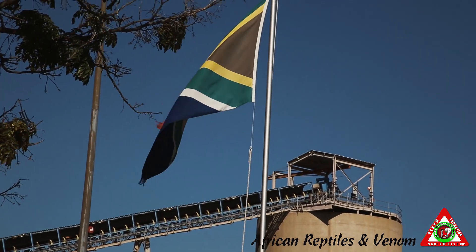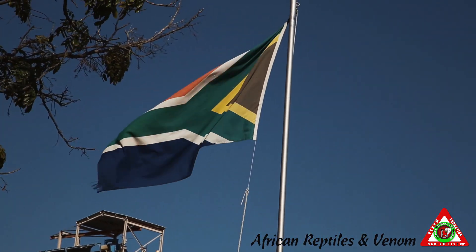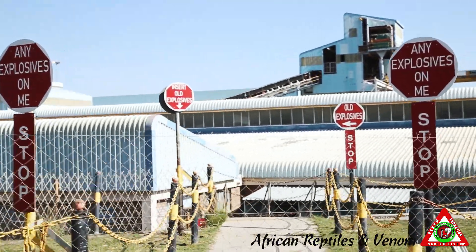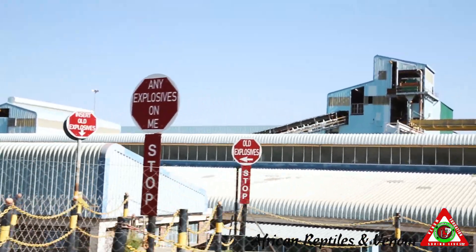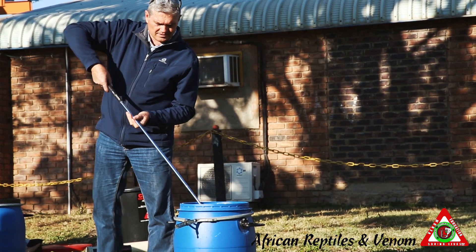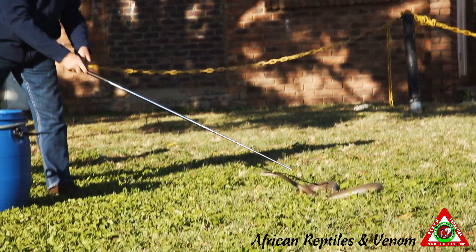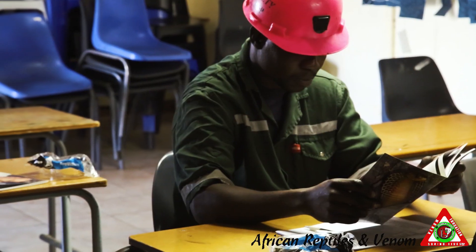I'm at a mining site. Mines are big clients of mine. They have the ability to find snakes because they are exploring in the bush. When they do that, they disturb the snakes and soon snakes appear. Then it becomes a health and safety issue for the mine and then they bring me in to do the training. I've been doing training with mines for many, many years now. I've trained probably more than 25,000 people how to catch snakes. This is just another day in another mine.